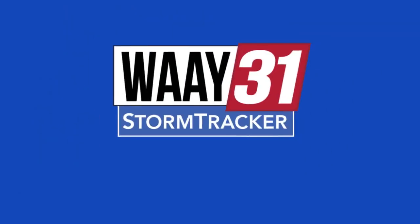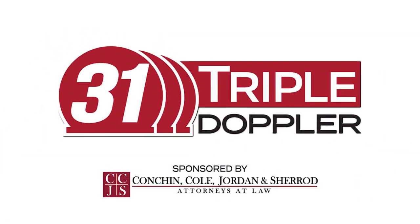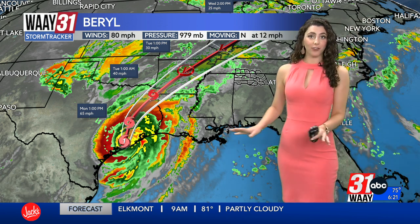Weigh 31 Storm Tracker meteorologist Grace Anello with 31 Triple Doppler. It's 6:21 on your Monday morning. Let's check in with the latest on now inland Hurricane Beryl. This historic storm, the earliest Cat 5 we've ever seen in Atlantic Hurricane history, is now a Cat 1 and it's already inland in Texas.